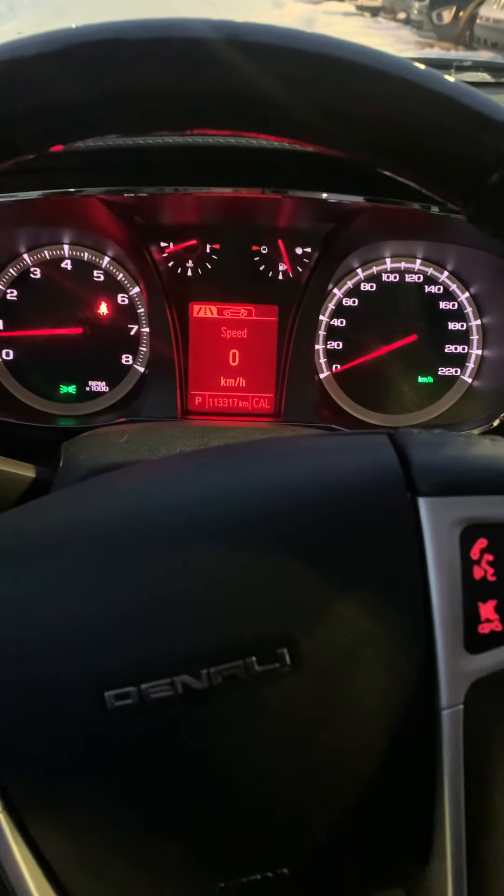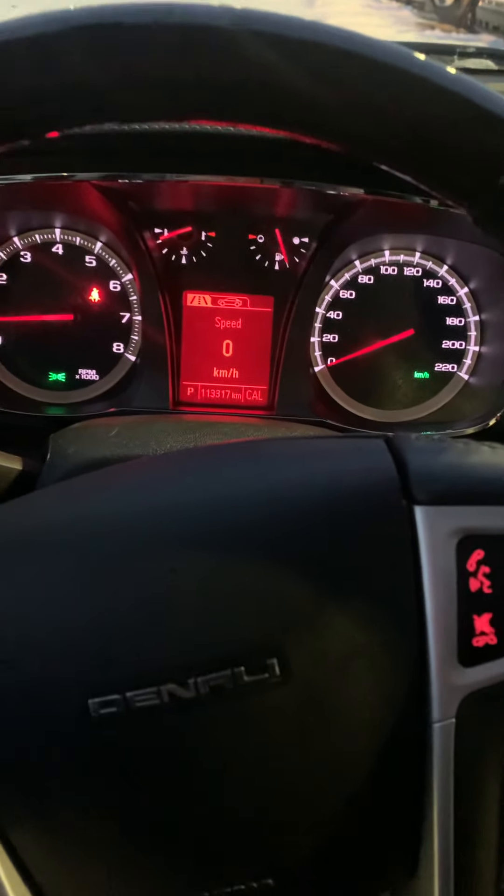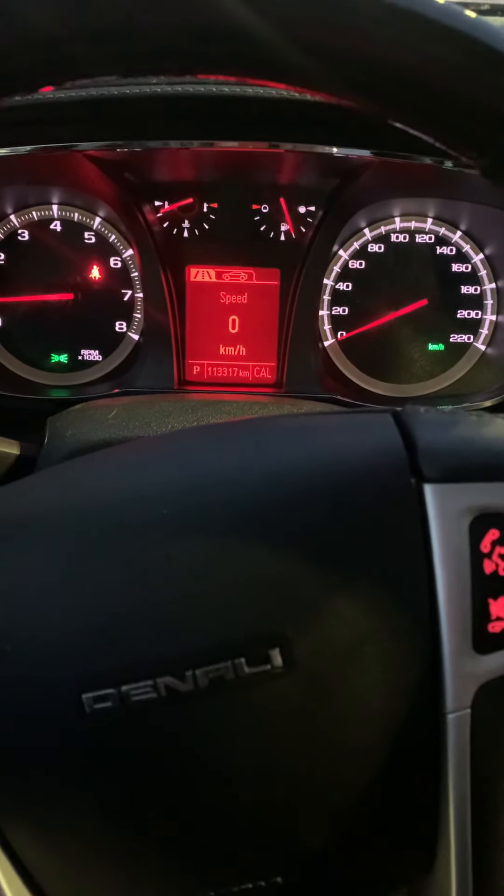So again, my name is Larissa with Spruce Grove Hyundai. If you have any questions or would like to set up a test drive on this vehicle, please give me a call at 780-996-2998. Thanks for watching. Bye.